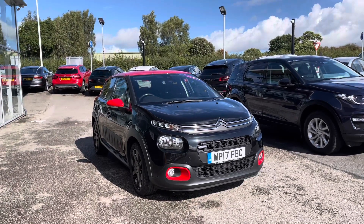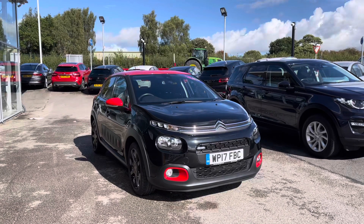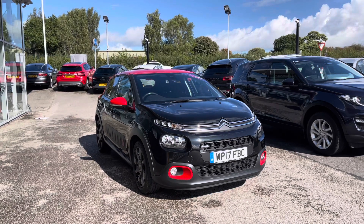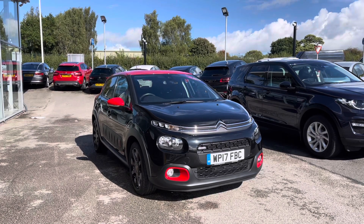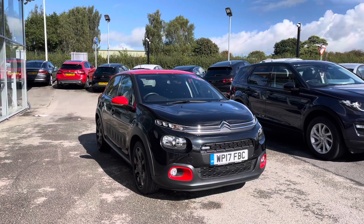Hello and welcome to Motor Match in Stafford. We'd like to present to you a video of this stunning Citroen C3 1.2 PureTech Flare. This vehicle is 5 door and does come with a manual gearbox. As it is a Motor Match vehicle it does come with a 30 day warranty or 1000 miles, whichever is sooner. If you would like any information on the car please give us a call on 01785 899 474.